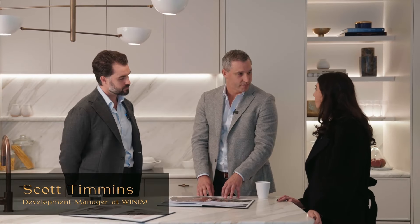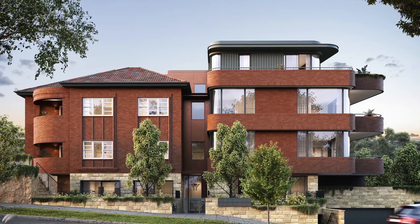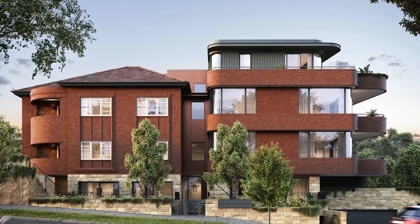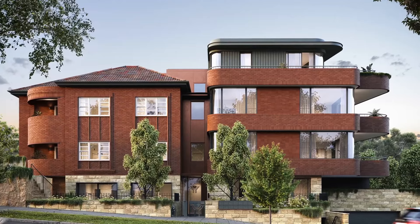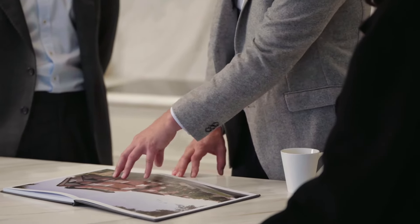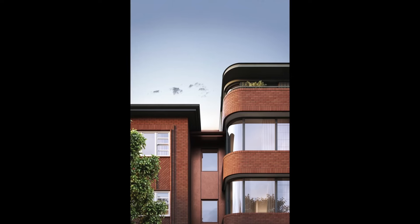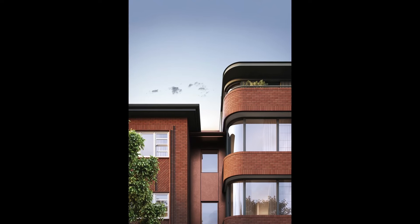What we really thought was special and unique about this site was offering something that there's not a lot of in Cremorne, which is the heritage aspect. As we know there's a lot of new developments around the Lower North Shore, but in bringing this to the purchasers we thought explaining to them that this is a part of Cremorne's rich heritage. The story occurs from the moment you walk through the gate to the moment you walk to the front door, where you're met with beautiful datum lines and features that highlight the era.